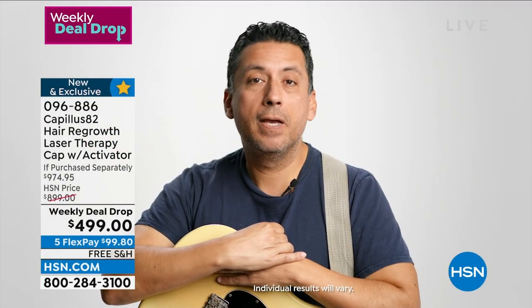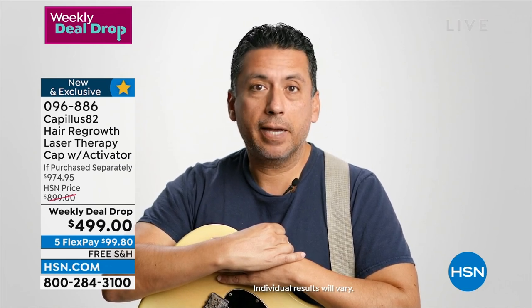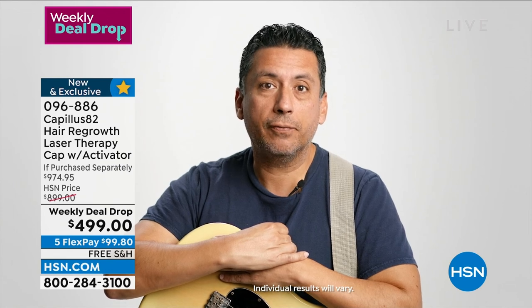Hi everybody, my name is Lou Lozada. I'm a long-time Miami musician. When you get up on stage, you really want to look your best. I noticed that my hair was thinning a little bit, so I looked into laser therapy and decided on Capillus. I recently saw my six-month before-and-after photos, and you can tell there's a difference. Thanks, Capillus — definitely looking forward to seeing the results after a year.